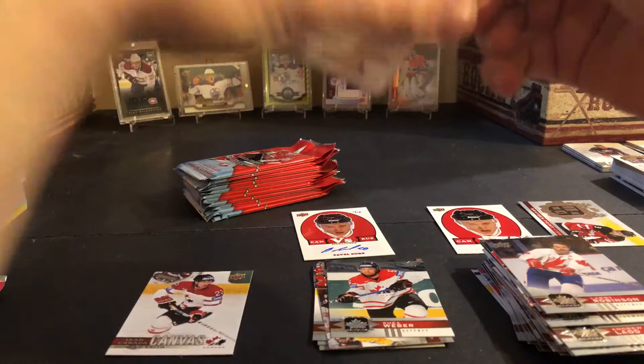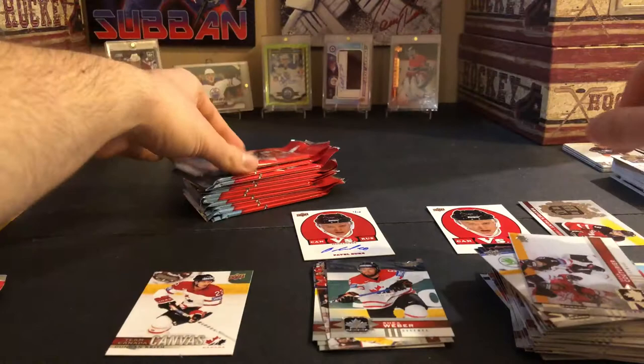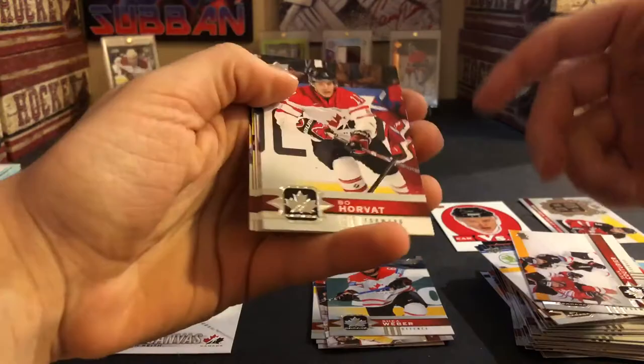Calvin Pickard, Mike Gartner, PK Subban retro, Sean Couturier, and Darryl Sittler. I think that's one of the nicest — well, besides the McDavid rookie autograph you can see in the background — numbered to ten, I think that's one of the nicest autographs I've ever pulled.